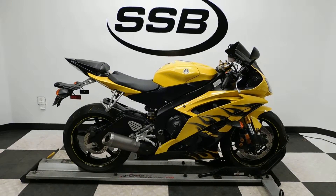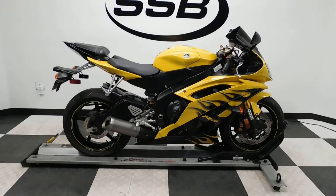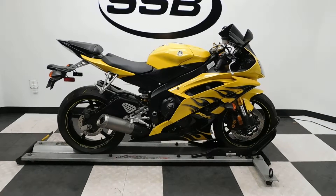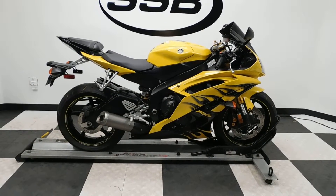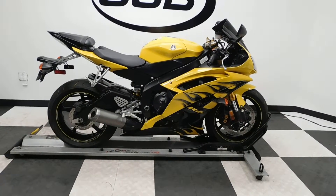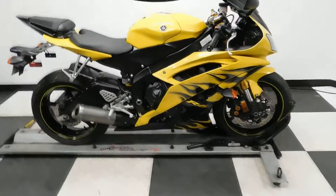Welcome to simplystreetbikes.com. Today we have a 2008 Yamaha YZF R6 — this yellow with black flame bike has just a little under 16,500 miles on it, is in excellent condition, and has been set down gently on the right-hand side, which has got a couple of dings I'll show you, plus a couple of nice highlights. So let's take our walk.